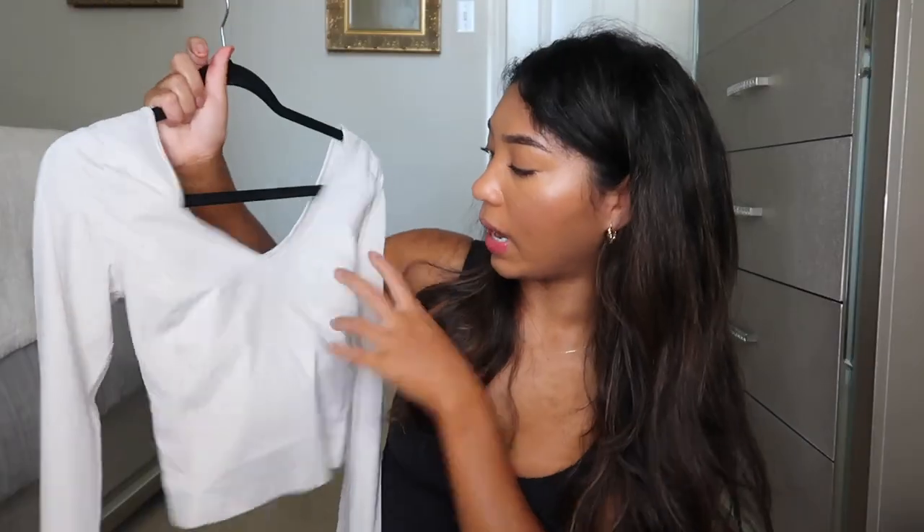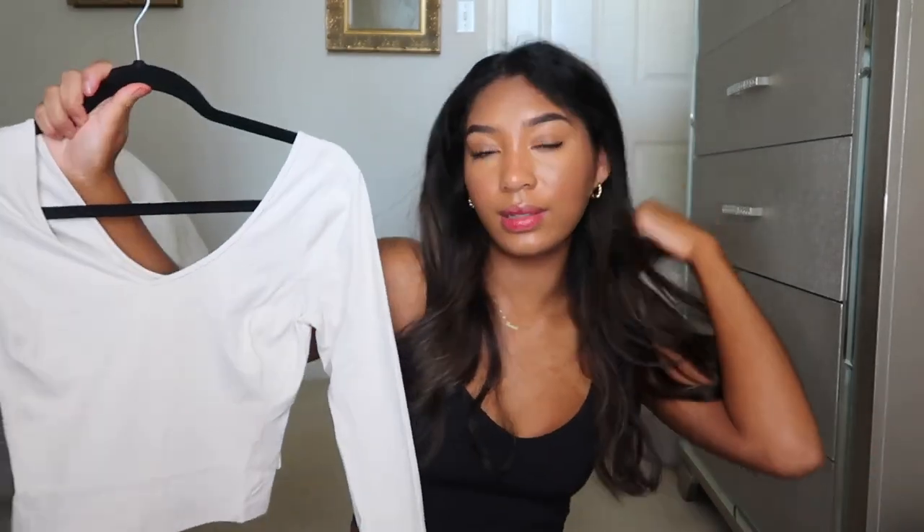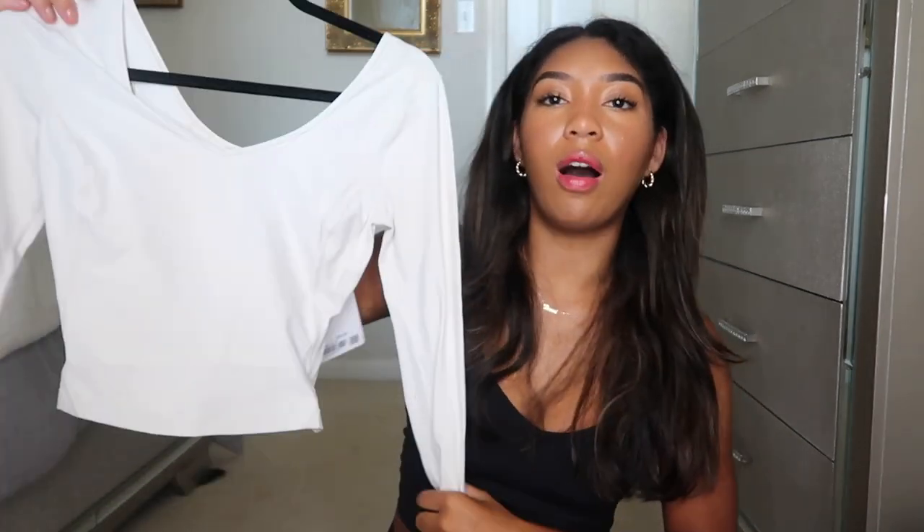They are a little bit cropped — basically to where the regular Align tank hits. I also got it in White Opal, which is a very nice off-white color. This would go with a lot of different things — it would look nice with navy blue business pants. Business casual, you could definitely wear this shirt, just be careful of bra straps showing because it's a wider cut top. I love this color, I think it's so pretty.